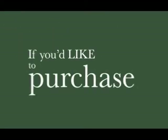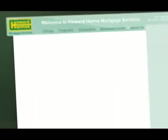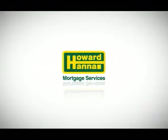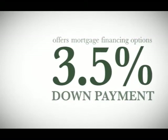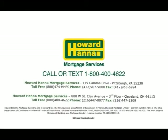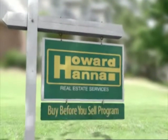If you'd like to purchase a home but are also looking to minimize your out-of-pocket costs, Howard Hanna Mortgage Services has mortgage programs to fit your needs. Howard Hanna Mortgage Services offers mortgage financing options with as little as a 3.5% down payment, coupled with very competitive interest rates. Contact your local Howard Hanna Real Estate Office and ask to speak with a regional finance manager today to receive a free mortgage consultation. Howard Hanna — home of the Buy Before You Sell program.